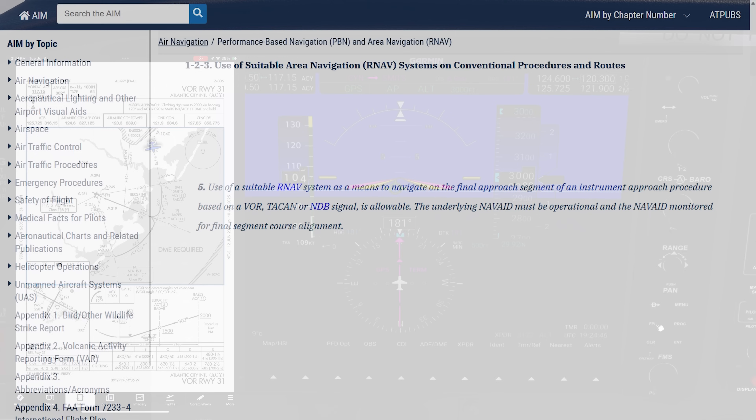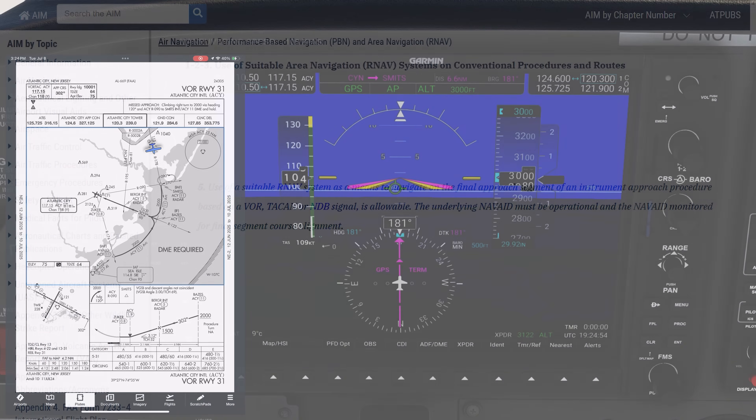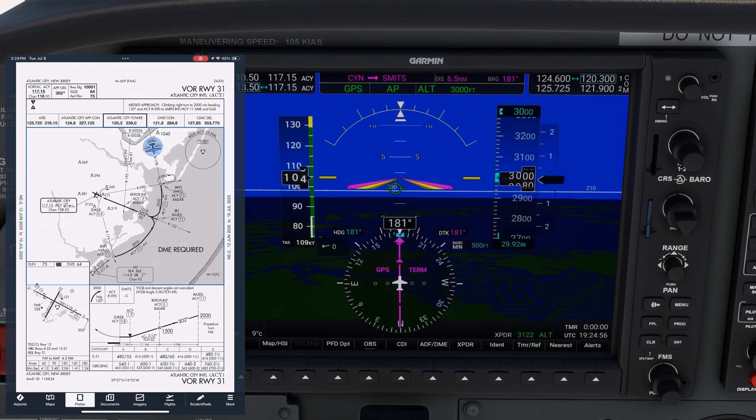The underlying NAVAID — in this case the Atlantic City Vortac — must be operational and must be monitored for the final segment course alignment. At a bare minimum, we have to monitor the Atlantic City Vortac on just the final approach segment, which here is from the Berger intersection to the missed approach point, Zucker. We're going to turn it on out here though to make sure everything's okay.